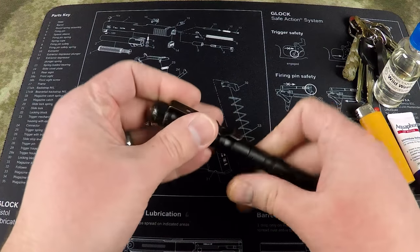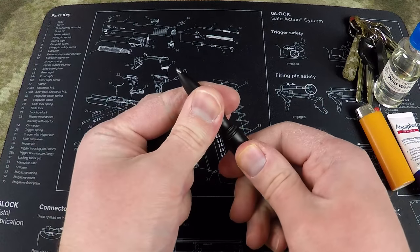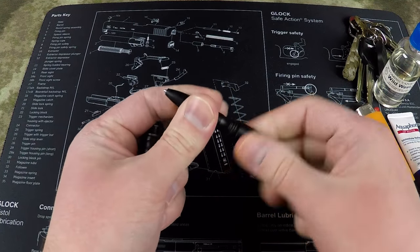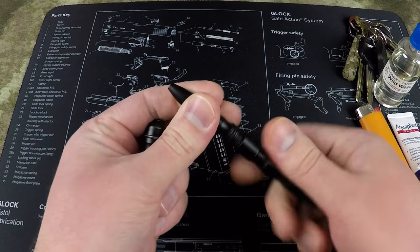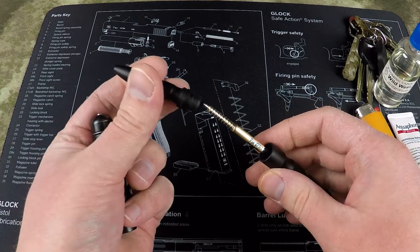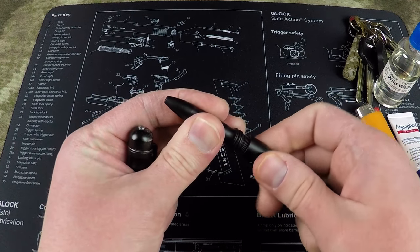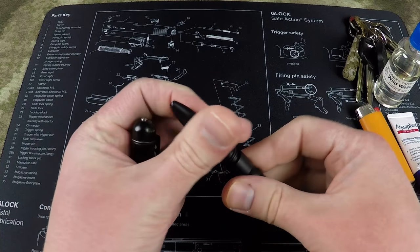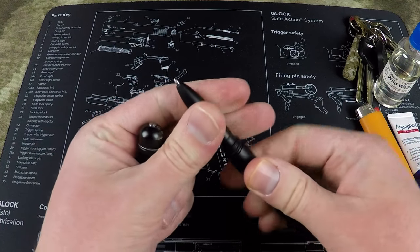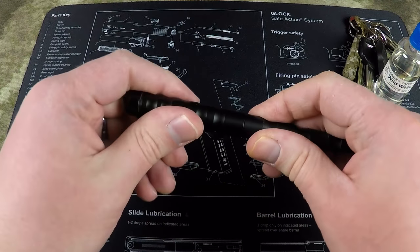I've got a Boker tactical pen. This thing is awesome. Inside of it I actually have a Fisher Space Pen cartridge with blue ink. It writes anywhere and writes exceptionally well — just one of my favorite pens. Tactical pens also have some great self-defense uses.